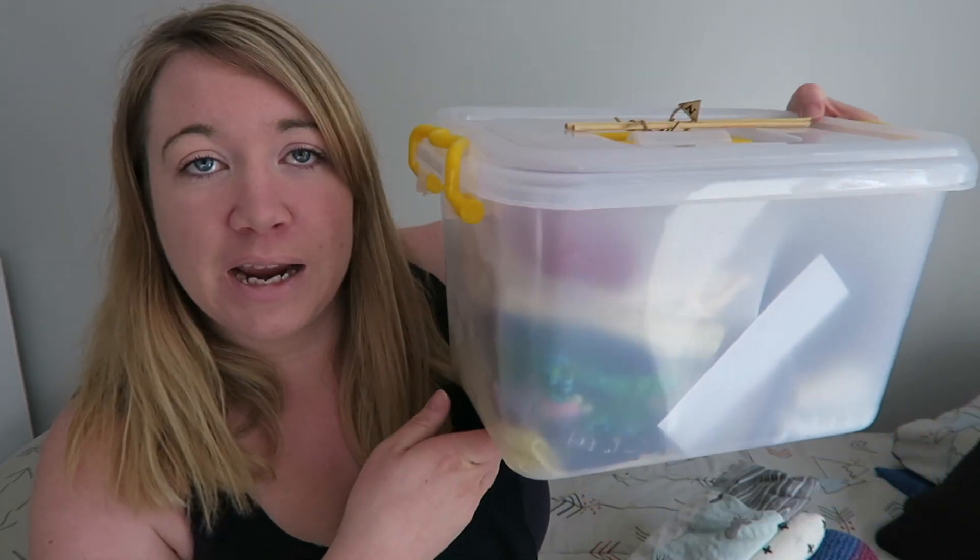There is some stuff that doesn't fit in there. My other kids have a much bigger memory box, but since Micah's new he's only got this little container so far, and there's stuff that doesn't fit — so it's just been sitting on top. So this blanket — I said I wasn't going to get emotional, but I think I probably will. This blanket was the very first blanket.